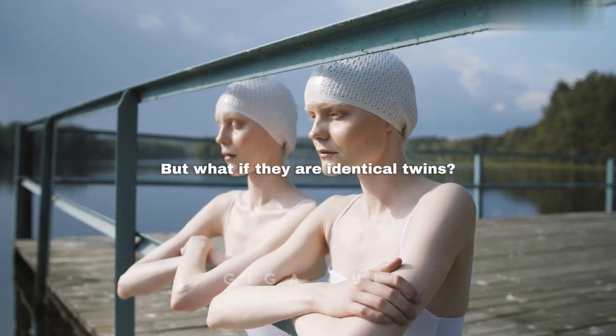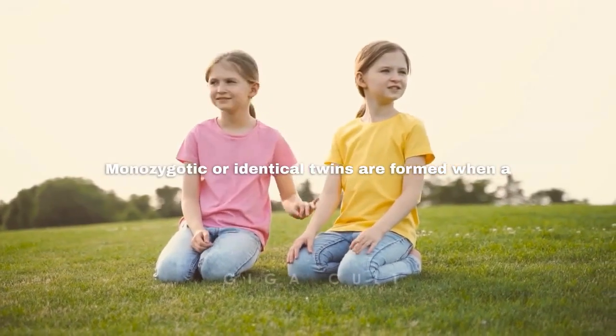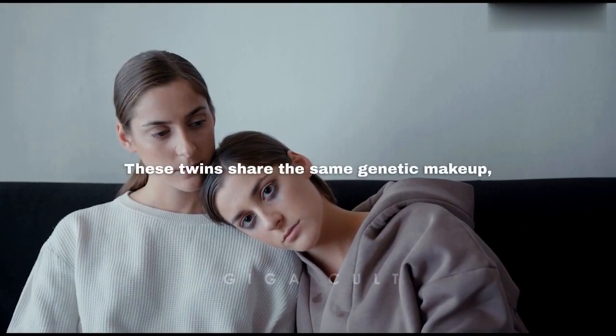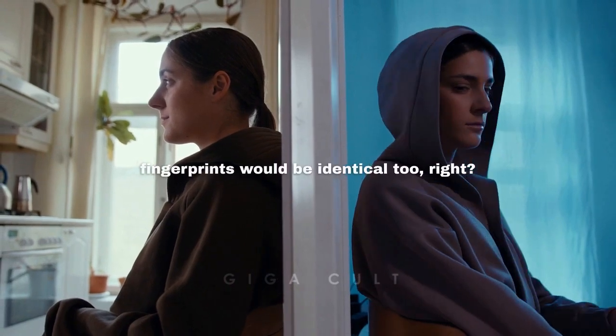But what if they are identical twins? Monozygotic, or identical, twins are formed when a single fertilized egg splits into two embryos. These twins share the same genetic makeup, so it's natural to assume that their fingerprints would be identical too, right?